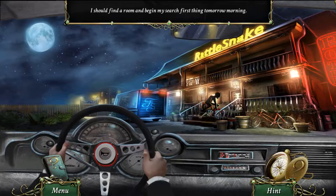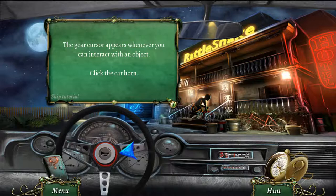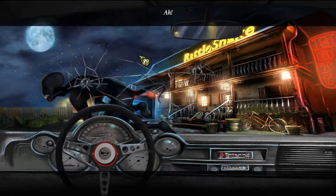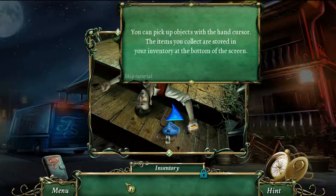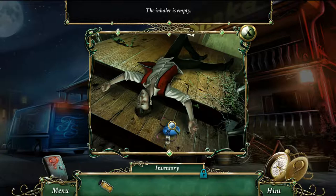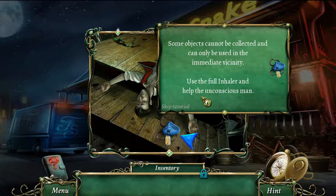The game is teaching me the mechanics. The gear cursor appears whenever you can interact with an object. I need to get out of the car — the magnifying glass allows you to zoom in on an object. I pick up items like an inhaler and some fluid. The inhaler is empty, so I need to collect it and use it in the immediate vicinity.